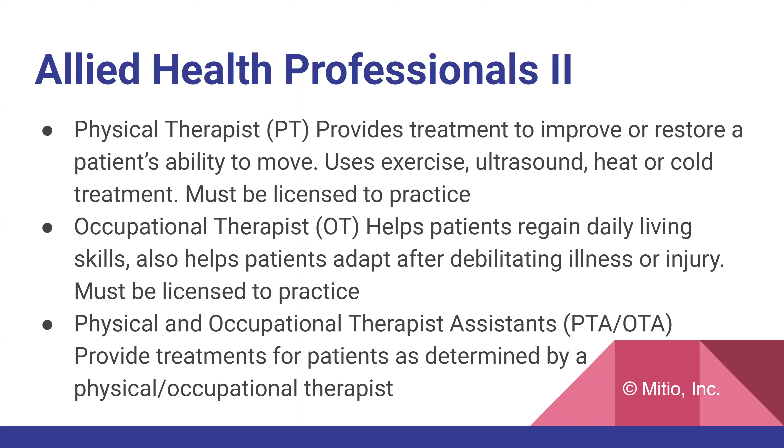Occupational therapists can be a really important component of healing for any patient who's gone through a difficult surgery, illness, or injury. Physical and occupational therapist assistants — PTAs or OTAs — provide treatment for patients as determined by a physical or occupational therapist. The OT assistant will typically oversee the patient doing all the exercises that the occupational therapist prescribed.